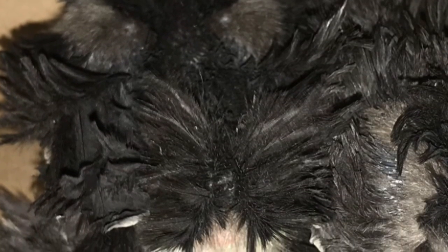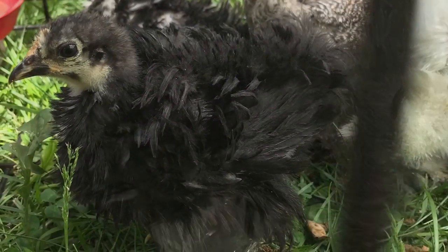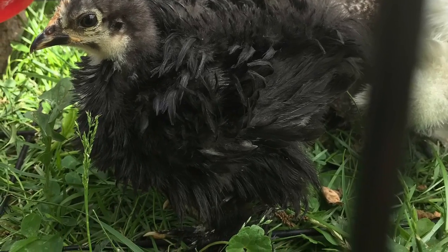I bought six more baby bantam chicks. I got three frizzles, a silky, and two dark brahmas.